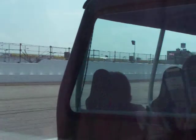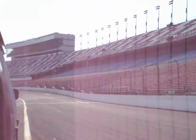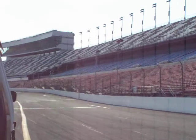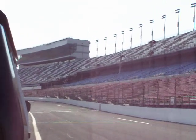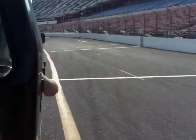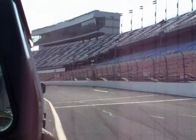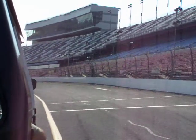As we travel down the straightaway here, off to the right front of the tram you'll see a white line across the speedway with two red stripes on the wall — that's the start line. When the flagger drops the green flag, that's where the pedal hits the metal and they all get down to business.